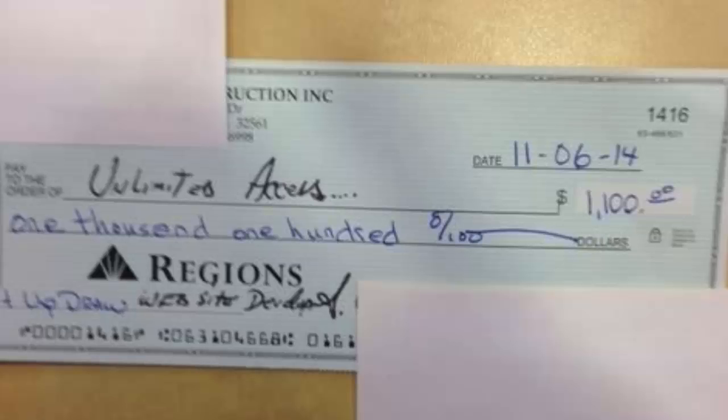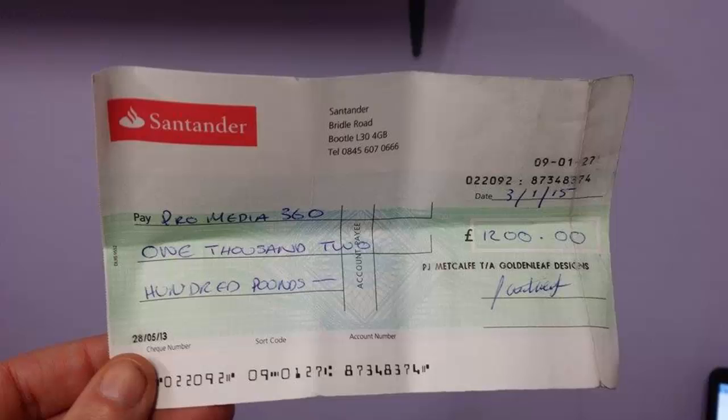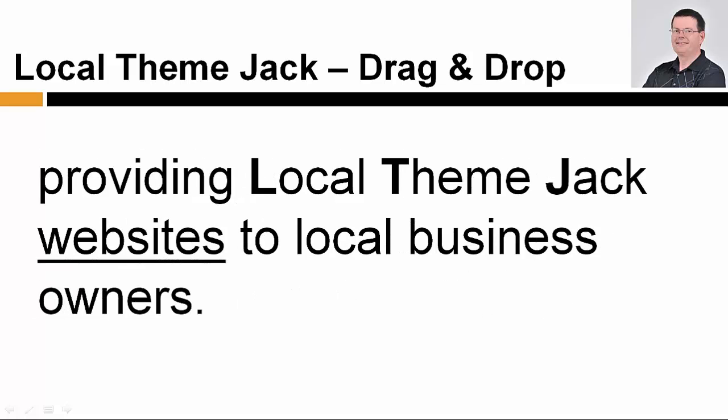1,100 dollars, 2,000 dollars, even 1,200 British pounds. LocalThemeJack users are banking this much and more each and every week by providing LocalThemeJack websites to local business owners.